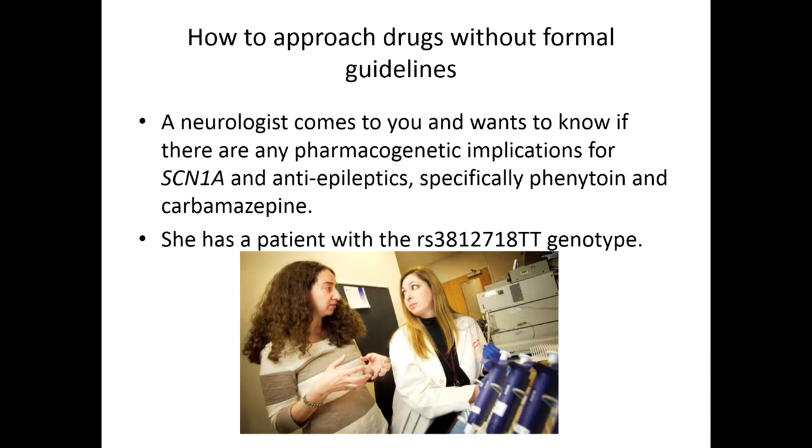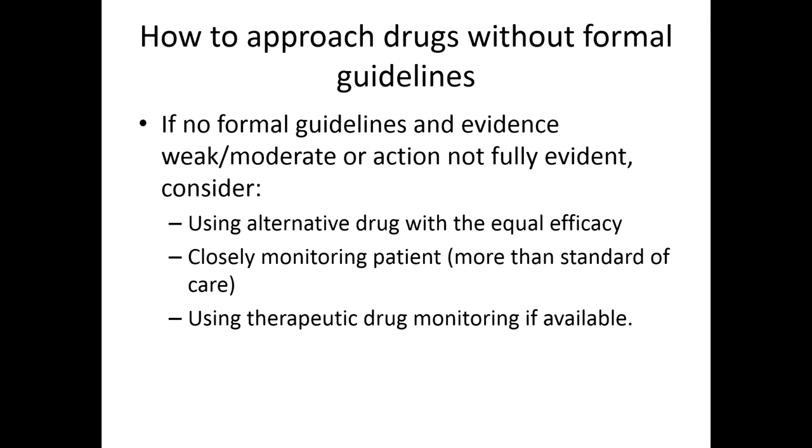So you're still scratching your head. There's some link here, but it's hard to say definitively what to do — I wouldn't necessarily increase the dose of carbamazepine or phenytoin given the side effect profiles. You might say this patient may not respond based on this information, and since there are good alternatives, you could suggest an alternative agent. You might also want to more closely monitor this patient, or for drugs with pharmacokinetic implications, consider therapeutic drug monitoring. These data are informative — maybe not fully actionable now, but they can definitely be used clinically.